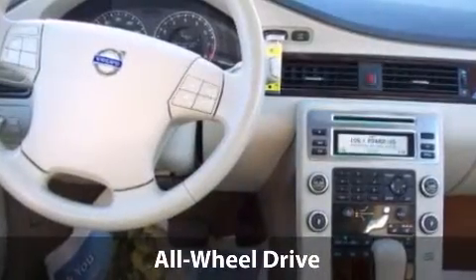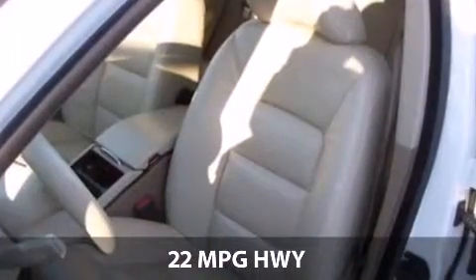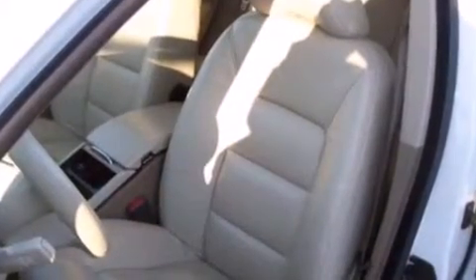With a fuel consumption of 15 miles per gallon in the city and 22 miles per gallon on the highway, this vehicle is worth a visit.